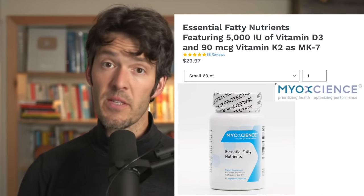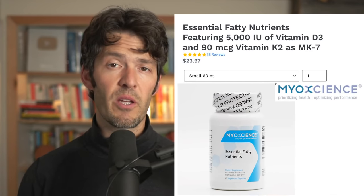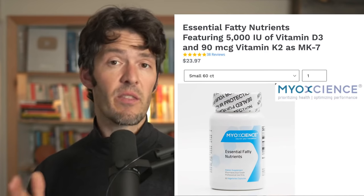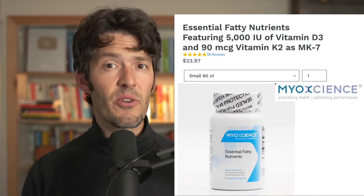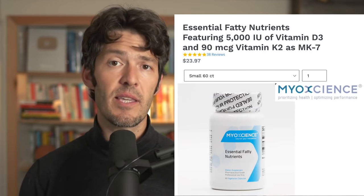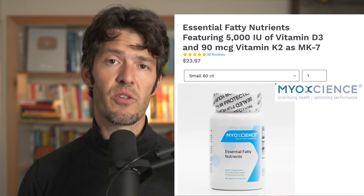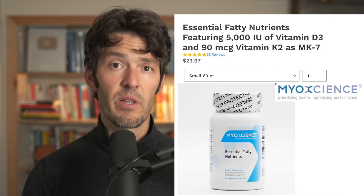These conversations are brought to you by our very own product that I created to help people optimize their health. We have a formula called Essential Fatty Nutrients that pairs two essential fatty nutrients — one of which we're talking about today, vitamin D — also paired with vitamin K2, specifically the MK7 form. If you'd like to optimize these two essential fatty nutrients that are synergistic and help support whole body health, please go over to our website, myoscience.com. You can use the coupon code 'podcast' to save at checkout. This is a really unique blend and a customer favorite.